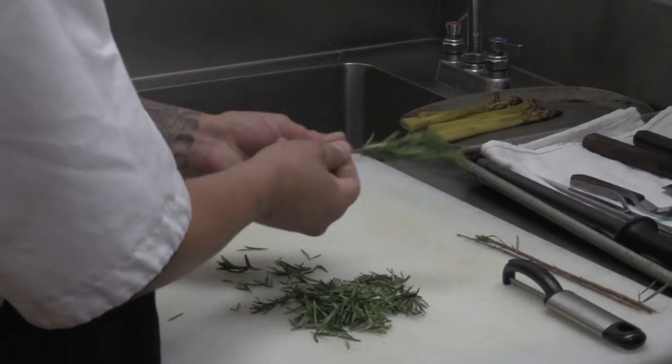My name is Shane Chartrand. I'm the executive chef of Sage Restaurant in the River Creek Casino and Resort. My signature dish is Red Deer Ossobuco with local Walla Walla onions, watercress puree and arugula.